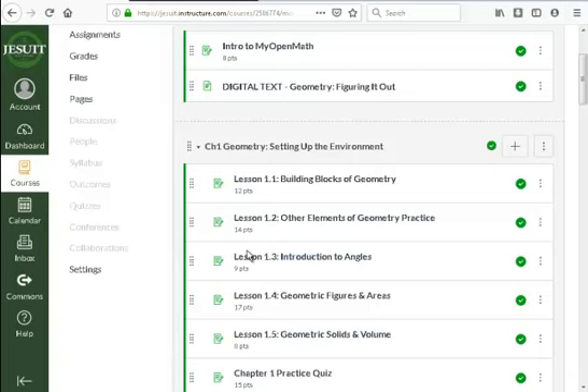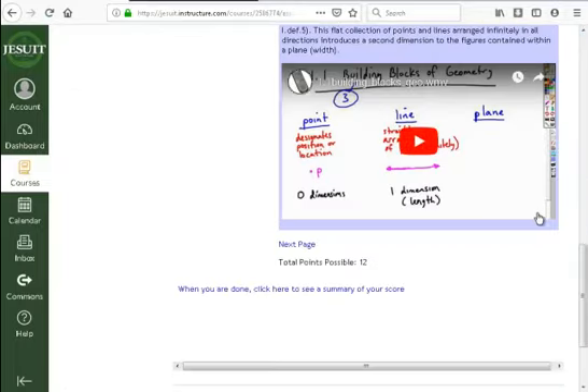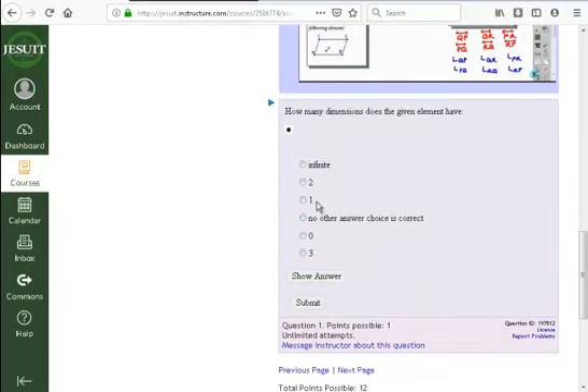I still encourage you to do the lessons. Inside the lessons for geometry, you'll see the text — the exact same thing as the individual text — with video captures of me lecturing on the same material embedded in it. You'll also see practice problems embedded in the different pages. These homework problems are what your quizzes and tests will pull from, so you might not get the same quiz as anyone else, but the pool of questions comes from the homework.